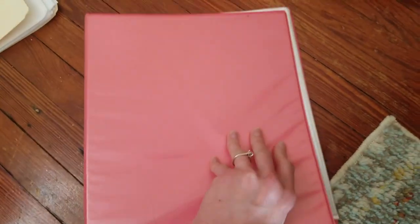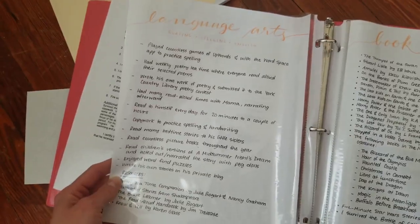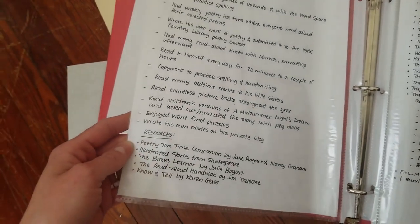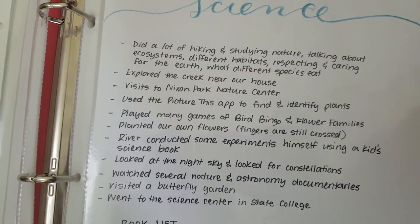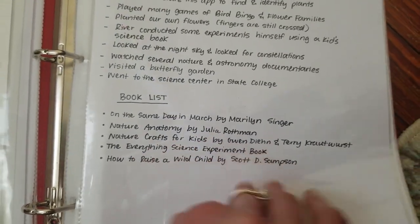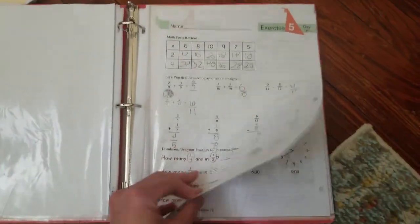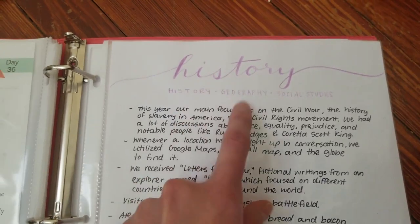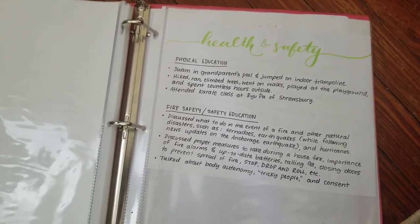Our portfolio this year is a lot simpler. We even do school on the weekends sometimes. I hand wrote everything down this year — an example of his copy work, a poem that he wrote, hiking, explored the creek near our house, and our book list of science books. Math was pretty much the same as last year: logic games, Khan Academy, our math book, and some examples of his work. For history, I combined history, geography, and social studies all on one page since they're so intertwined. For health and safety, we talk about it all the time — what do you do if your sister falls in the water, what do you do if there's a house fire.